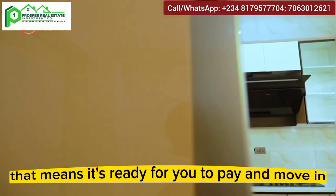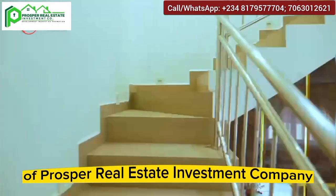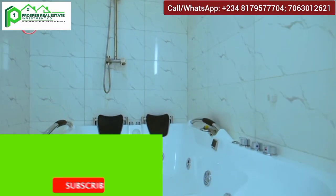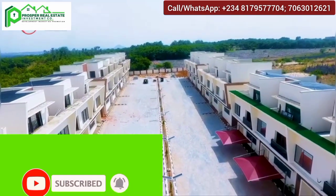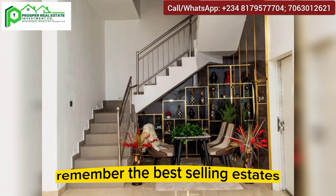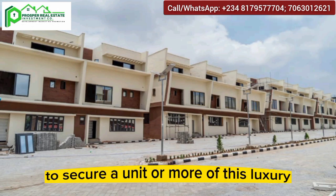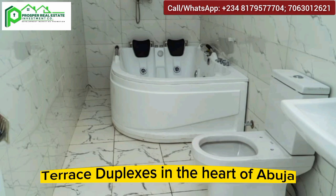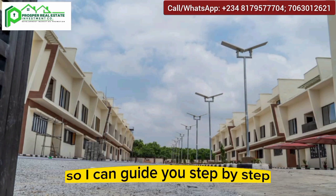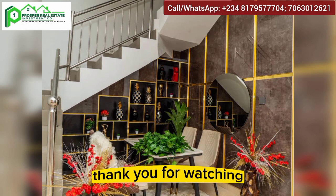It's a point-and-key project, meaning it's ready for you to pay and move in. I remain your number one realtor, GD, aka of Prosper Real Estate Investment Company, Lagos. For those coming across my channel for the first time, please hit the subscribe button and turn on the notification bell so you'll always be among the first to see my videos. To secure a unit or more of these luxury properties in the heart of Abuja, pick up your phone and give me a call on the numbers showing on your screen, and I'll guide you step by step on how to successfully invest in this estate. Thank you for watching — God bless you.